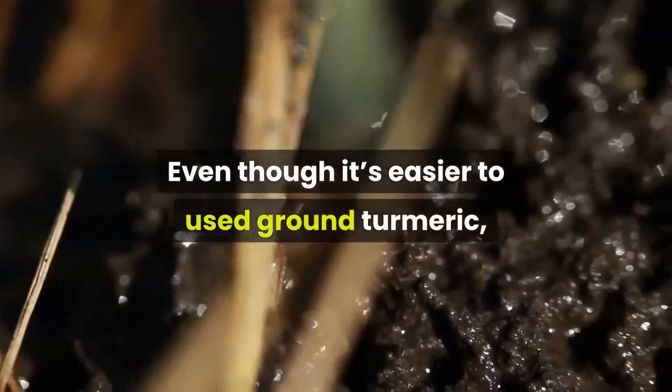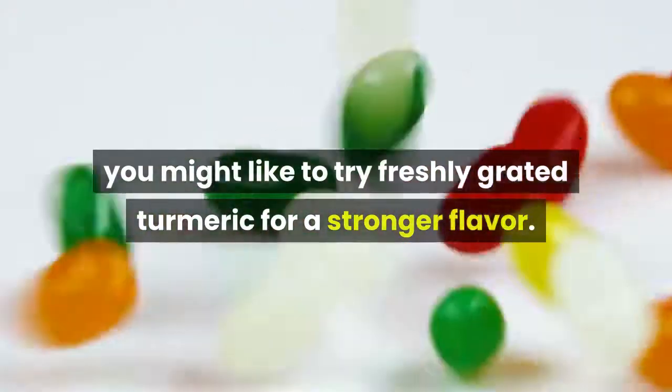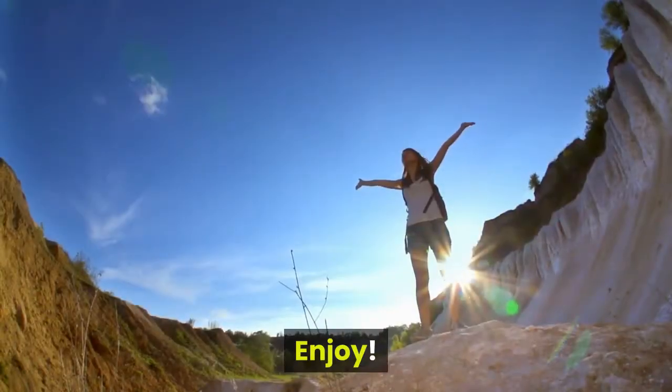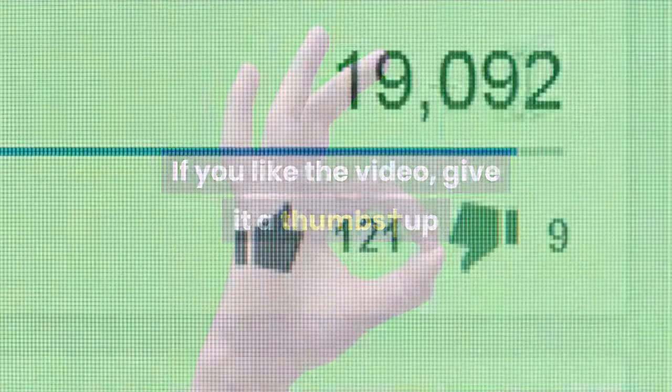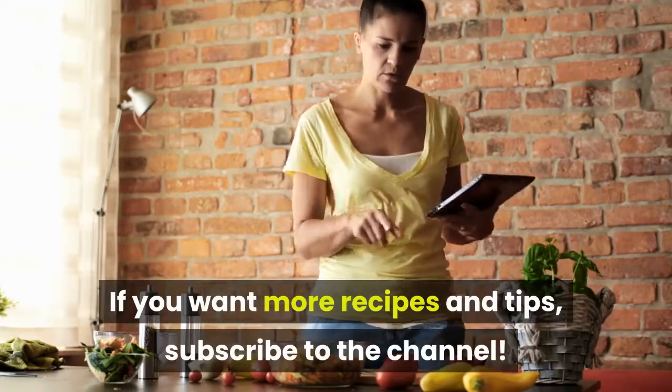Even though it's easier to use ground turmeric, you might like to try freshly grated turmeric for a stronger flavor. Enjoy! If you like the video, give it a thumbs up and share it with your friends. If you want more recipes and tips, subscribe to the channel.